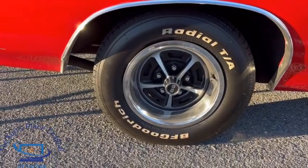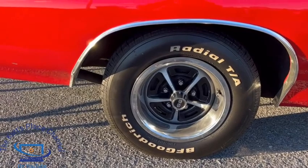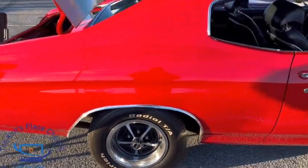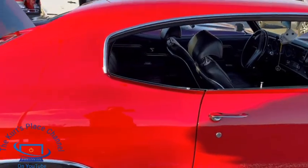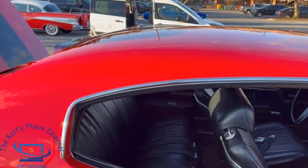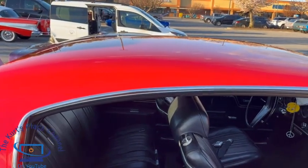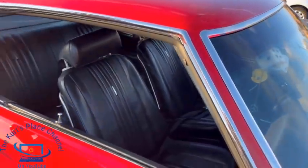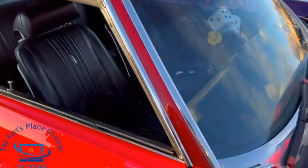I like the fact that you kept the original wheels too — so many times people change them out, but the fact that you kept them all original is amazing. Gary, how long has your family had the car? Gary: My family got it in the late 90s, I believe — 1999 or 2000.